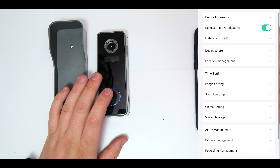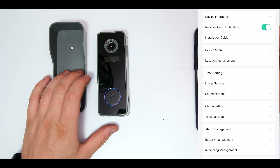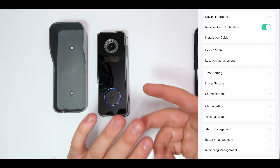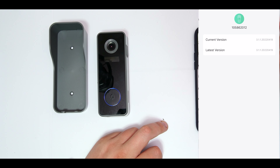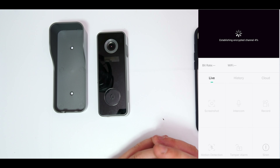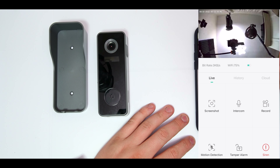In the settings we have everything we need: device information, receive alerts, and an installation guide you can revisit anytime. Device Share allows you to share access with friends, family, a babysitter - whoever you want - by sending it to other devices. There's also cloud storage services with a seven-day free trial so you can decide if you want to continue. You can also check for software updates directly from the app, restart or delete a device, or re-add it. Now let's head downstairs to the front door and get this installed.